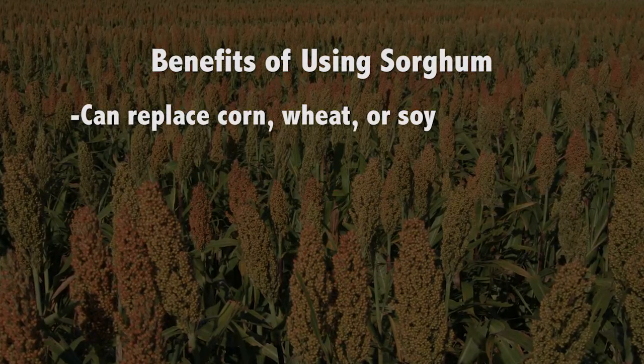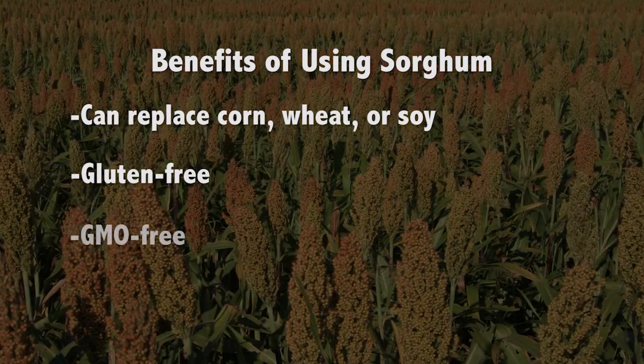Today a lot of pet food companies are going down this list of no corn, no wheat, no soy, so certainly sorghum would fit as an option for that listing. Sorghum is also gluten-free. Sorghum is also GMO-free.